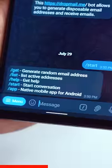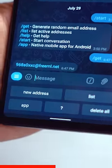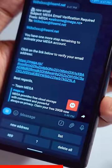Next up, Dropmail.me creates a temporary email address for you so you can log into random websites temporarily. And if the website needs an OTP, the bot sends you the OTP right in the chat.